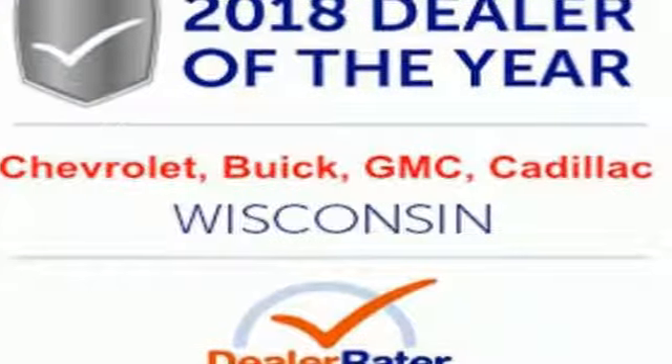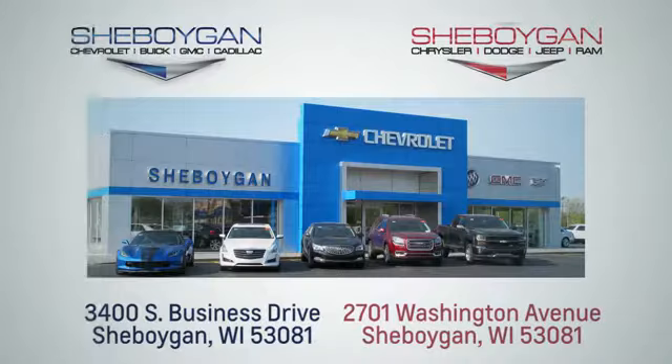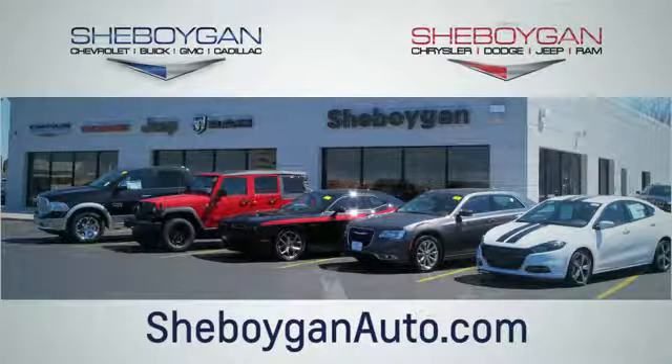See what it can do for you when you take it for a test drive. Choose Sheboygan Auto. We're conveniently located at 3400 South Business Drive or at 2701 Washington Avenue in Sheboygan, Wisconsin. Sheboyganautos.com.